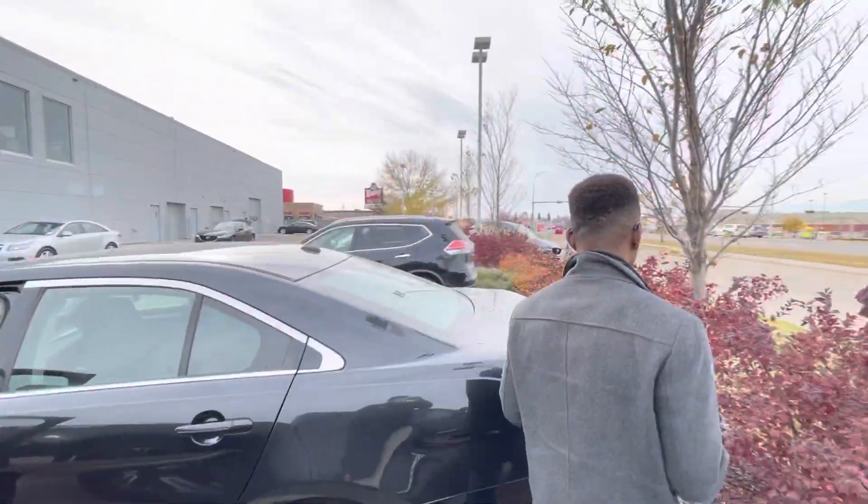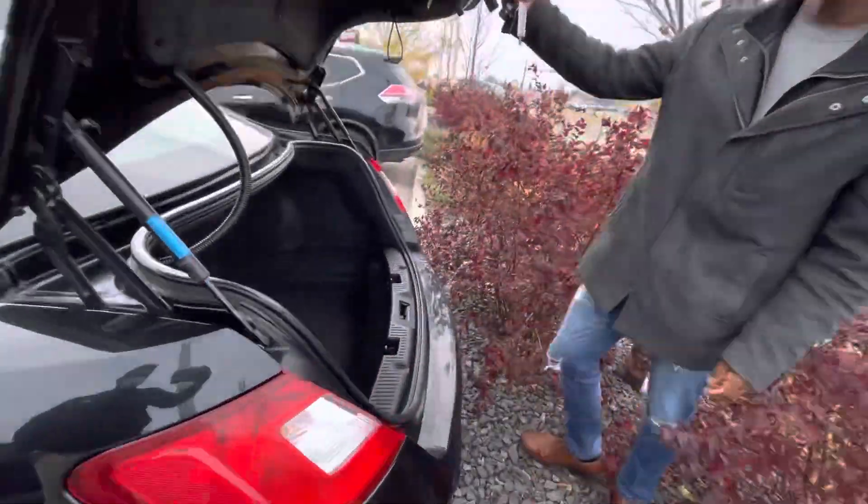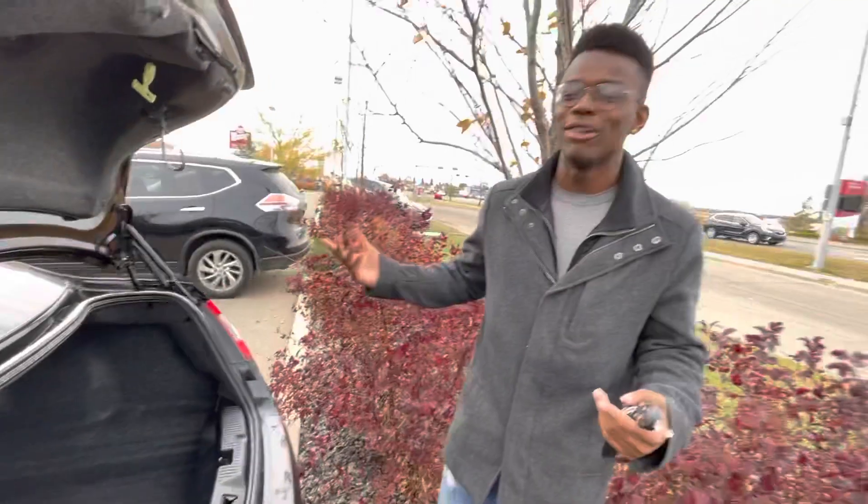You'll have tons of room in this trunk. This is your SEL, so you've got tons of room in the trunk — I could even lay down there and have a quick little nap.